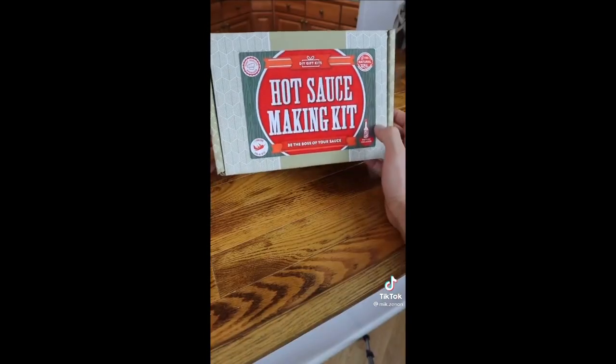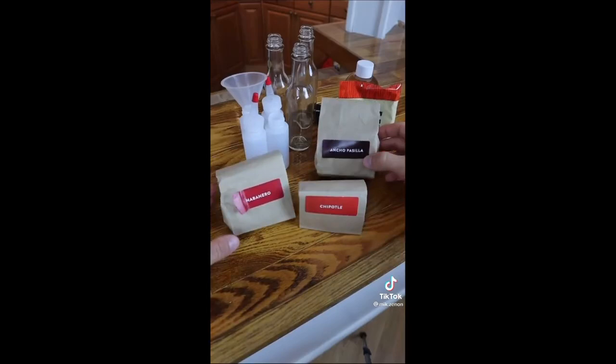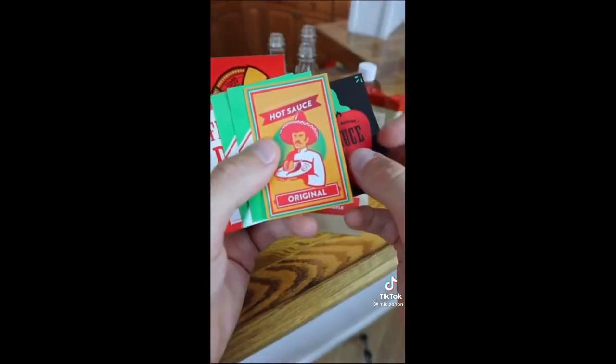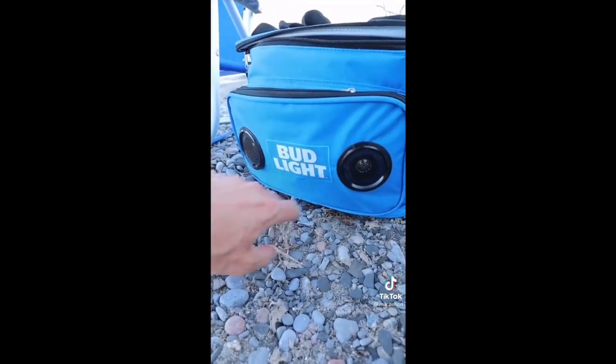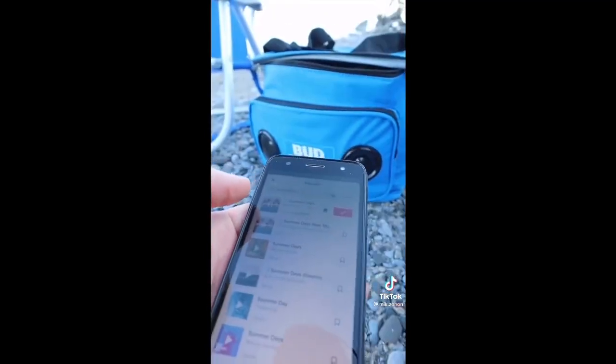This hot sauce making kit comes with all sorts of hot peppers, includes everything needed to make homemade hot sauce, and it even includes ghost peppers. This cooler bag can fit up to 24 cans and has Bluetooth speakers so your dad can play his favorite songs.